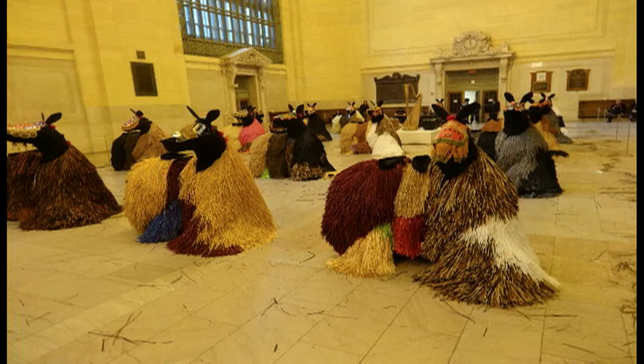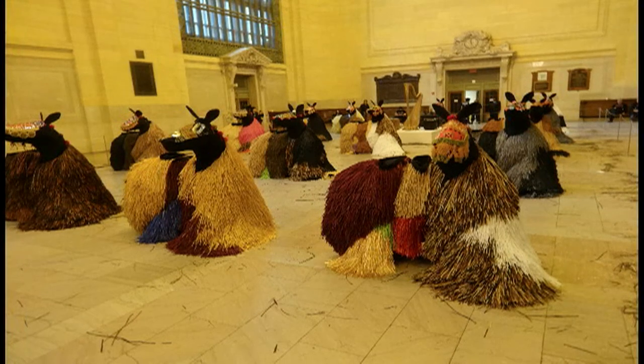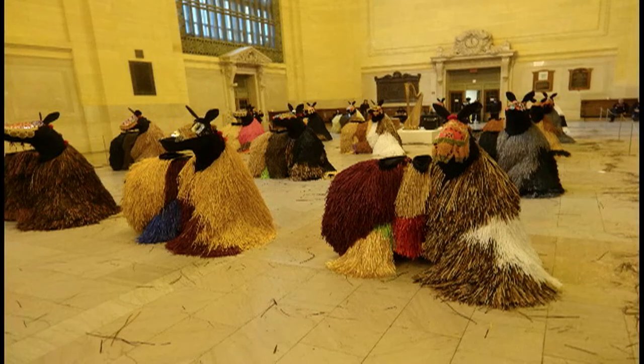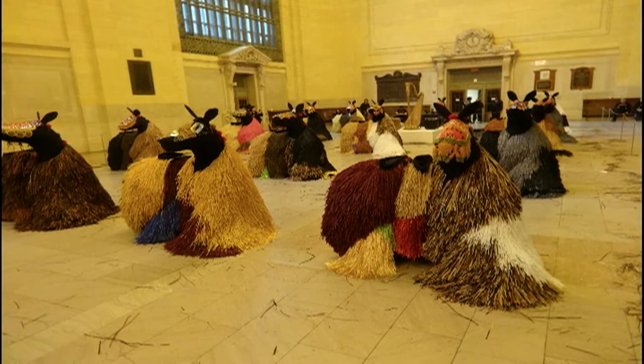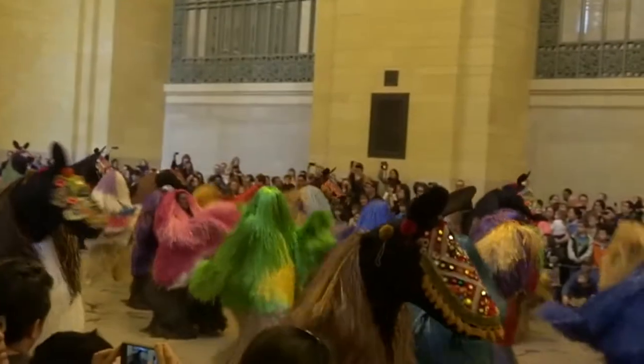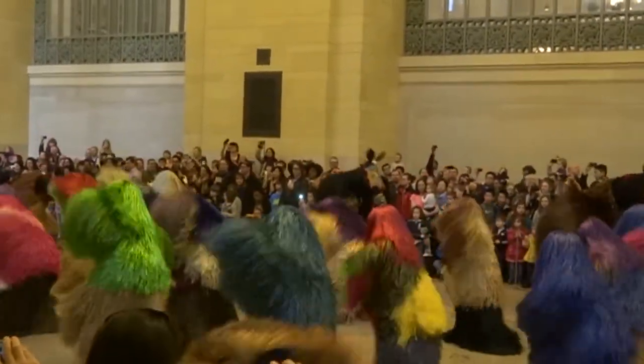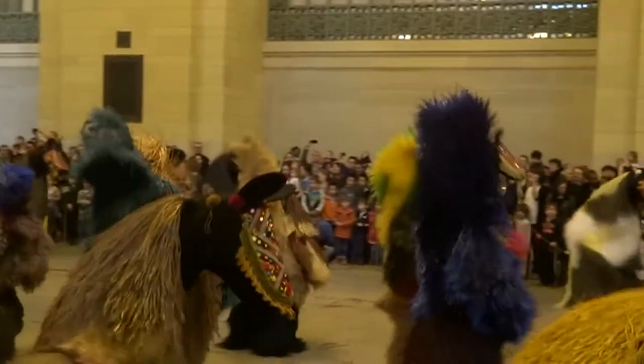While on exhibit, the sculptures came to life twice a day through the work of 60 dancers from Alvin Ailey American Dance Theater. They danced and moved about to the music of harps and drums. The raffia and dance conjured images of the ritualistic attire used in certain cultures in the African continent.